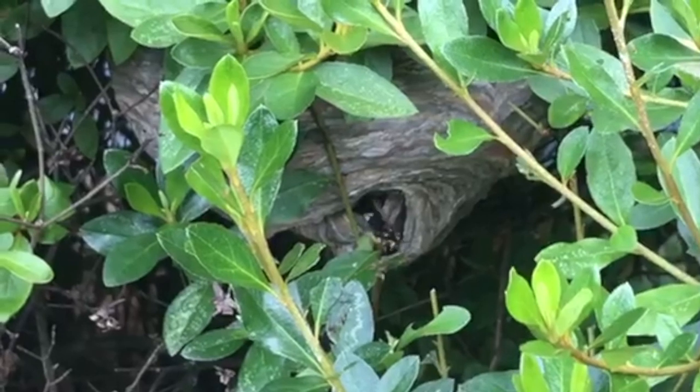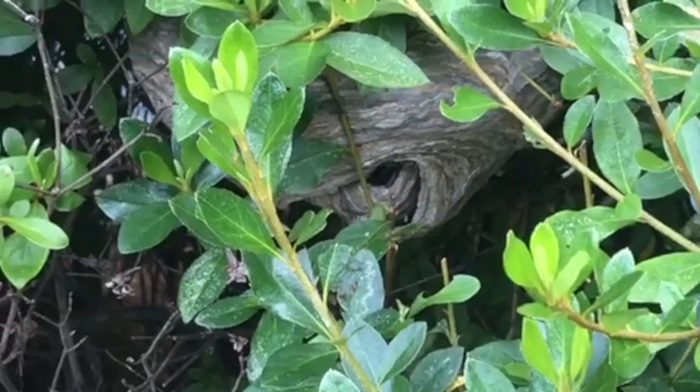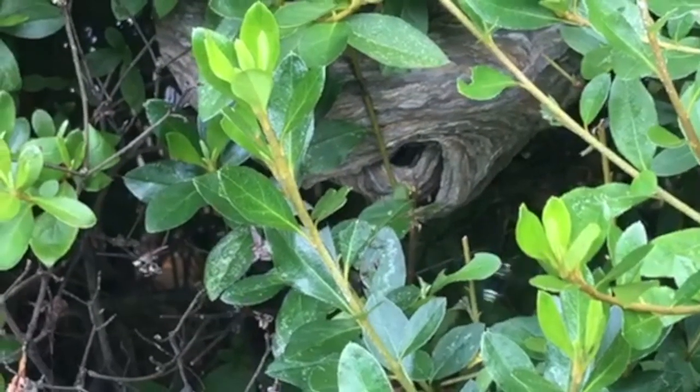So we put on our bee suit and treated the nest with an aerosol application. This application eliminates the hornets on contact.